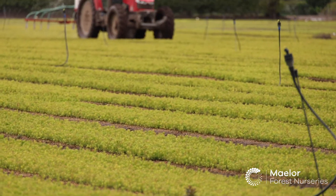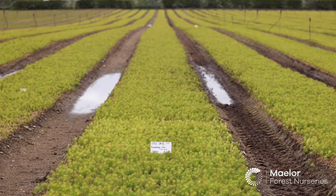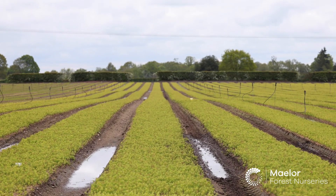I also look after trials that we do — so that's forest trials or trials here at Maelor looking at new products that we might have in, or maybe with other companies that come in and have something they think might be useful to us. So yeah, quite a broad range of things really.